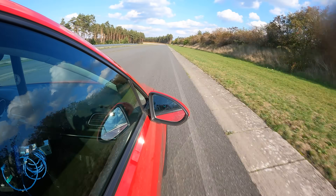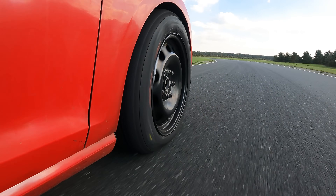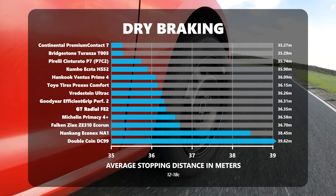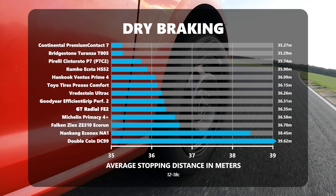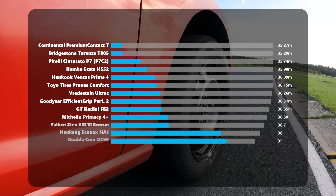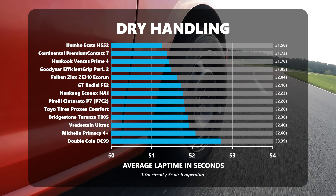With the Double Coin, you'd turn one way and the back would do its own thing. The Nankang, although it had crisp responsive steering on the front axle, the rear decided it didn't want to be in line anymore — as it did in the wet. All the rest were absolutely fine in terms of stability during lane change manoeuvres. If we cross-reference braking and handling, the Continental had a small grip advantage, followed by Bridgestone, Kumho, Pirelli and Hankook.